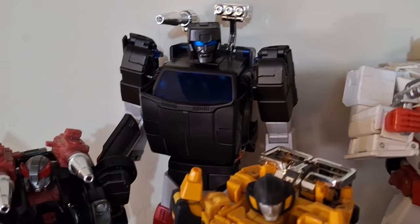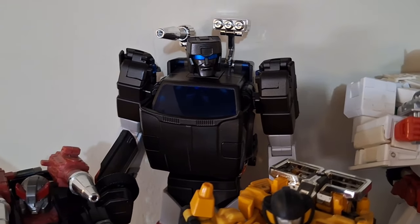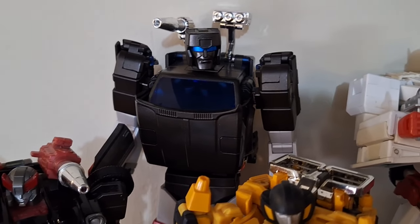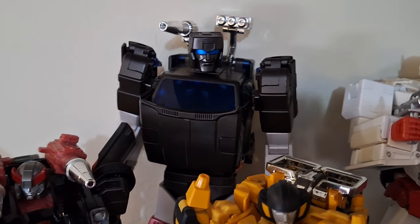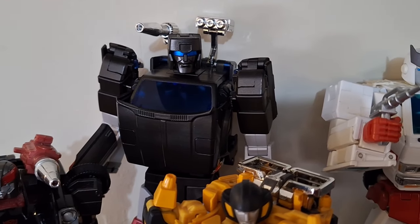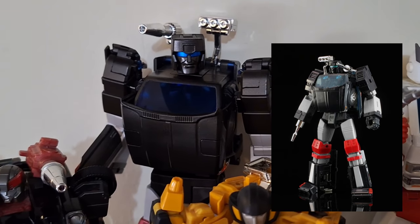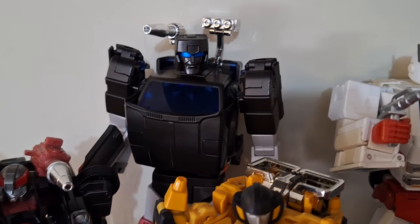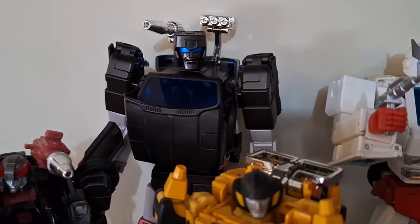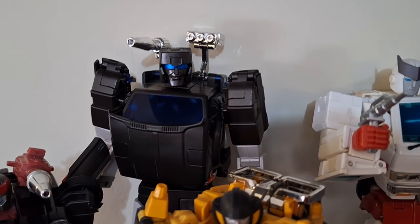Behind him we have Trailbreaker — this is again FansToys, I think it's called Outrider. Trailbreaker was one of those Autobots who never really stood out for me. He was always battling with his insecurity about not being a flashy race car, but he's dependable. This is my second Masterpiece version of Trailbreaker. The first was from Ocular Max — it was serviceable, but the FansToys version is more straightforward. I like his transformation better; the Ocular Max was a bit finicky, so I switched him out.